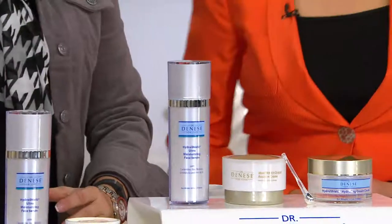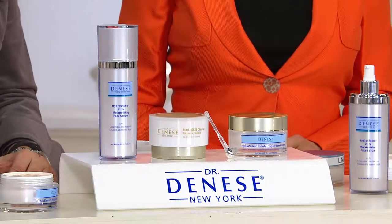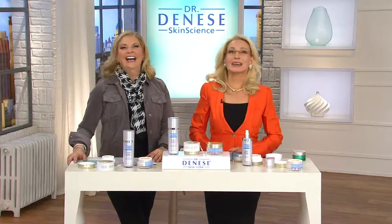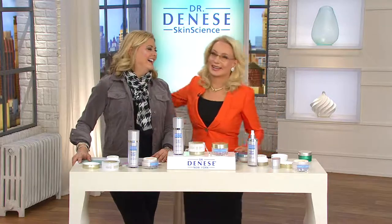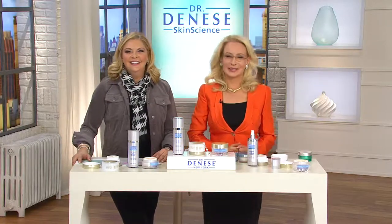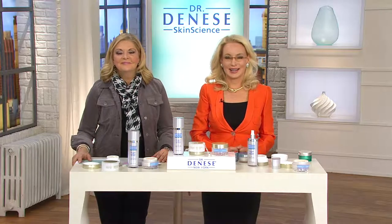Customer Joyce from New York is calling. Hi Joyce! She says she looks pretty good for 64 thanks to Dr. Dinesse, and that she sells almost as much of the product to everybody she meets. Joyce says the products are miracles — so luxurious — and that it's such a value. She says QVC is wonderful, and this is one of the reasons why: I just can't say enough about it.